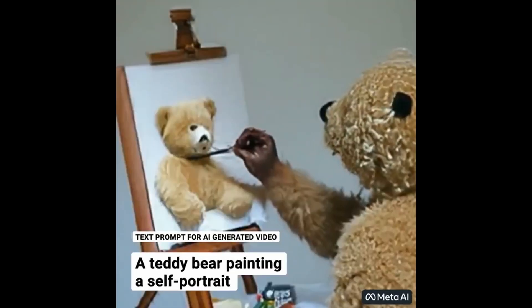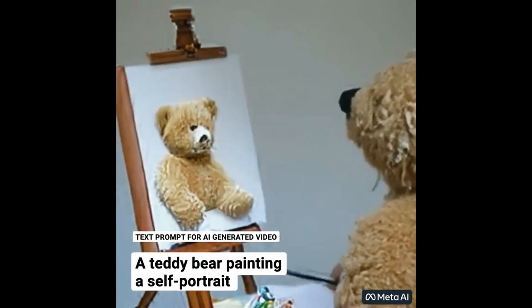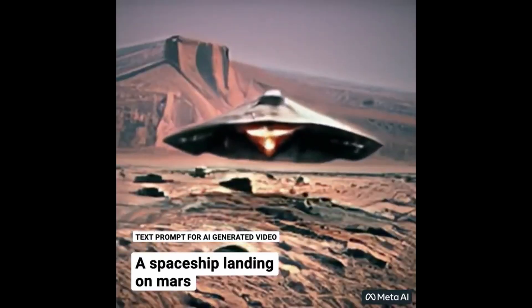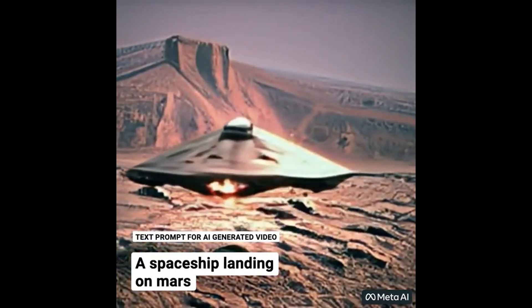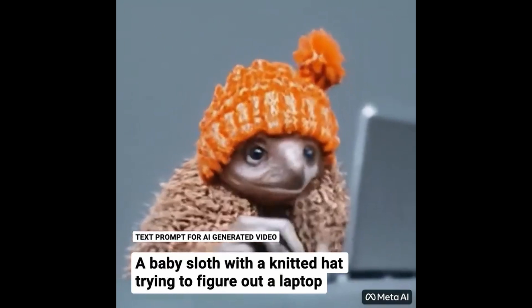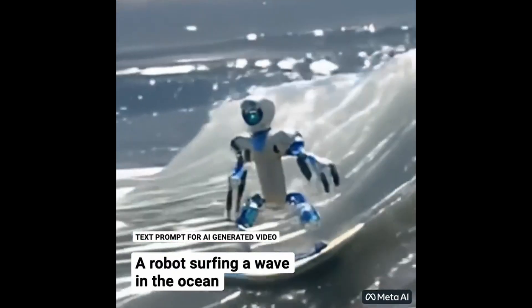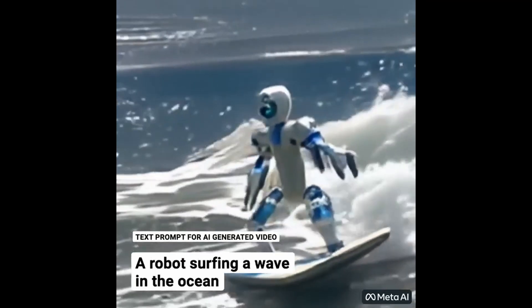So what exactly is this new Make a Video AI system from Meta, and how does it compare in terms of quality and ease of use? Well, from the videos shared thus far, it seems to be pretty far along and appears very similar to what DALL-E and other AI art generators would offer if they created videos. It's not perfect by any means and some videos look better than others, but overall the results are quite impressive.